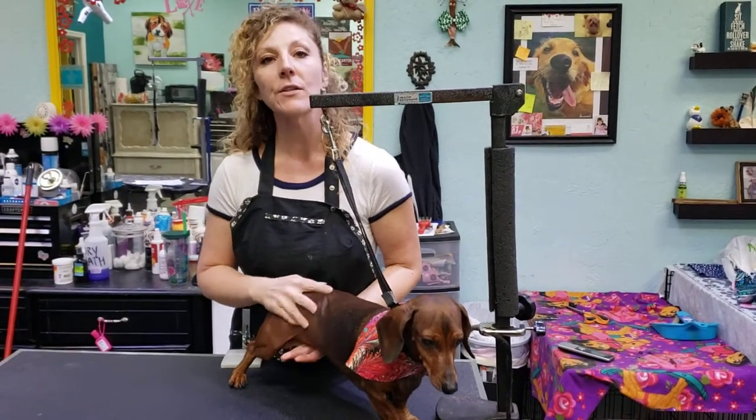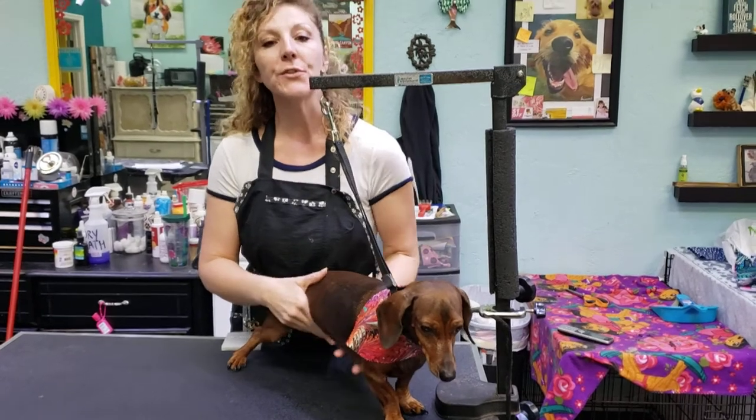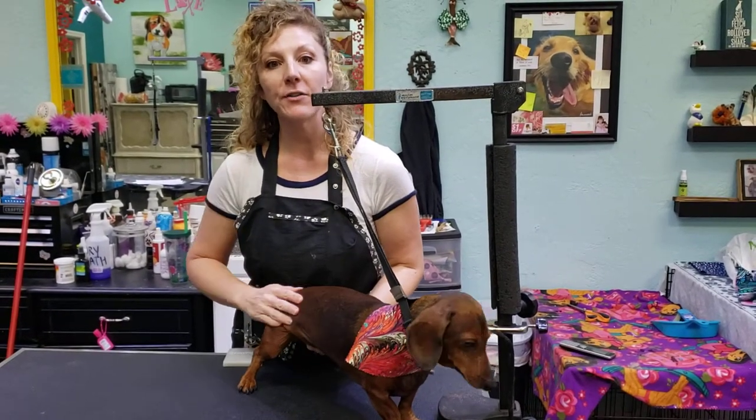Hi guys, I'm Anna at Get Your Groom On and this is my good friend Dixie. We're here to talk about why your dog may be so itchy lately. There could be a few factors at play.